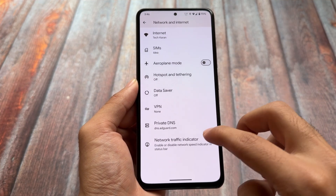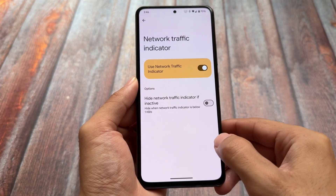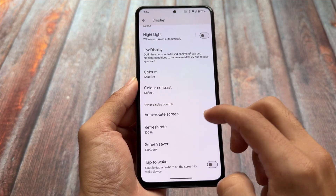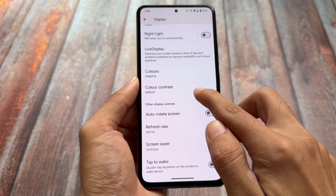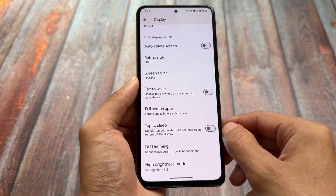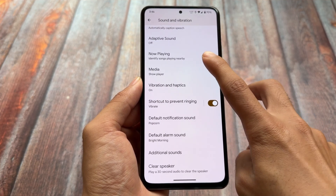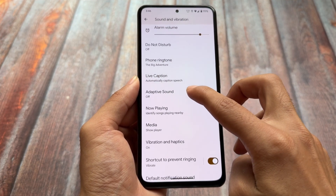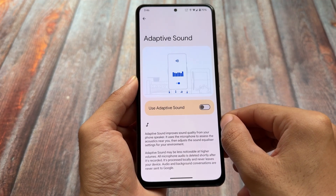The network traffic indicator is available and working fine. In display options, you'll find color-related options, including the color contrast option that Android 15 brings — it's not missing here. High brightness mode might be device-specific. In sound and vibration, we also have the Now Playing option, and after updating it should work. The adaptive sound feature is also present.